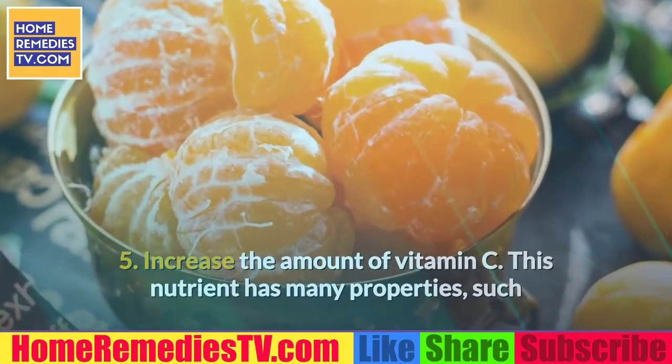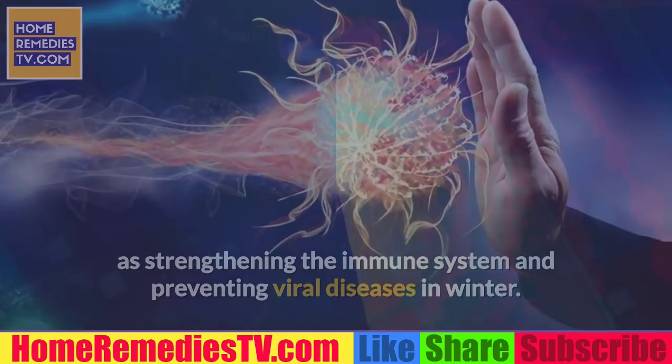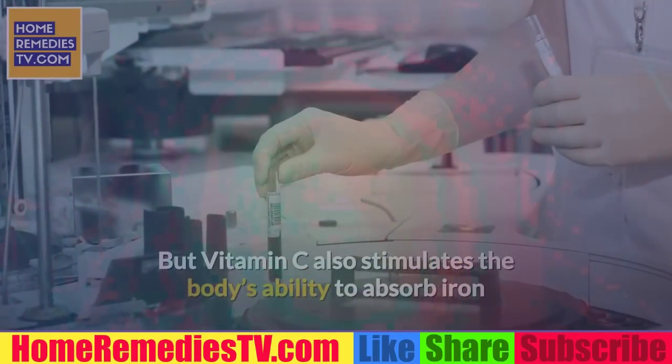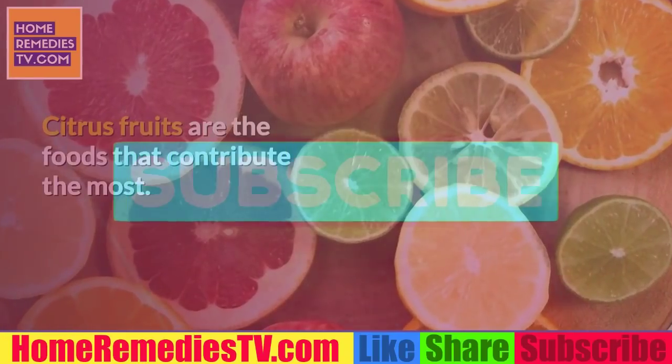5. Increase the amount of vitamin C. This nutrient has many properties, such as strengthening the immune system and preventing viral diseases in winter. But vitamin C also stimulates the body's ability to absorb iron and, consequently, increases the number of red blood cells. Citrus fruits are the foods that contribute the most.